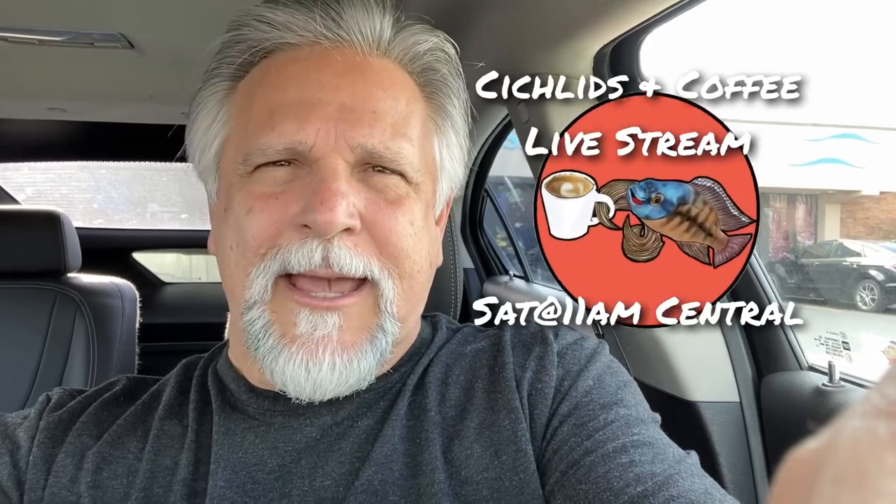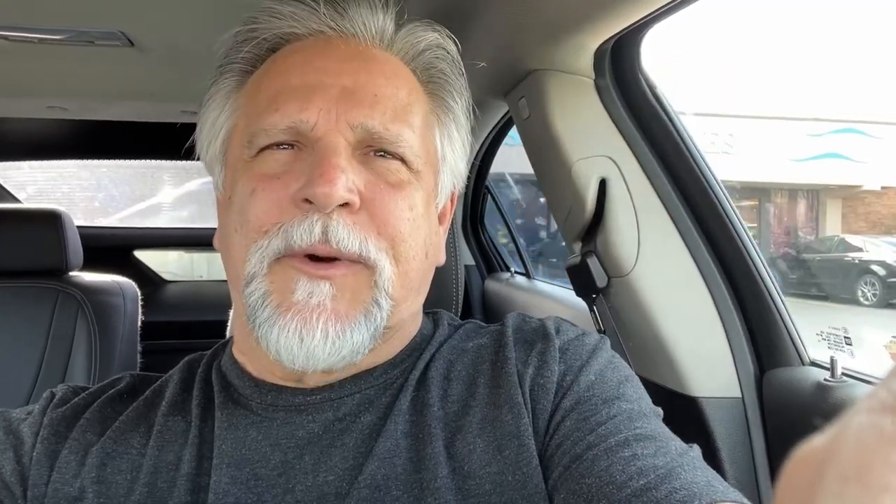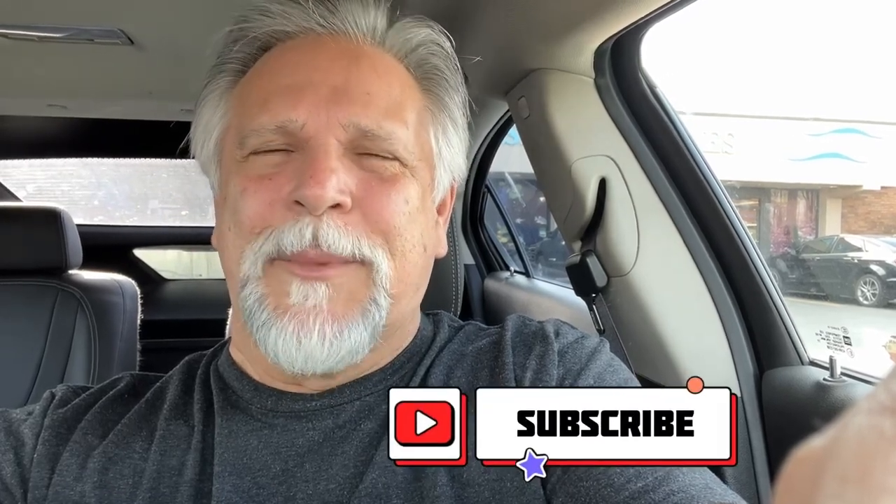That was a good trip. Last time I came here they didn't have what I was looking for, so I feel good. Thanks for tuning in. I'll see you on Saturday for the Cichlids & Coffee livestream. And if you'd like to support the channel, consider becoming a Patreon monthly supporter — details are in the description. Don't forget to sub, hit that bell, thumbs up, and all that good stuff. Thank you, my friends. You're the best. Bye-bye.